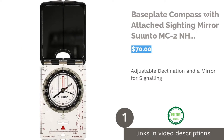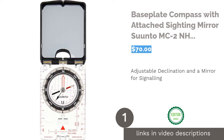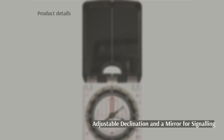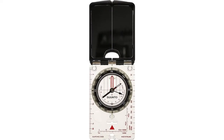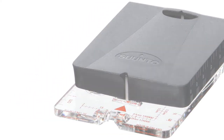The first product on our list is the base plate compass with attached sighting mirror, the Suunto MC2 NH USGS. You can keep this compass protected thanks to the attached lid that also doubles as a sighting mirror. The compass is housed in a clear base plate that has a number of scales printed on the sides, and you can adjust the declination.